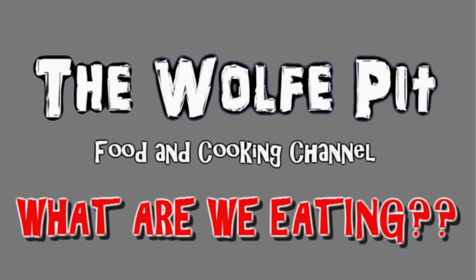Hey everybody, welcome back to the Wolf Pit and another episode of What Are We Eating? The other day I found myself wandering through my own personal adult playground once again, the Dollar Tree.